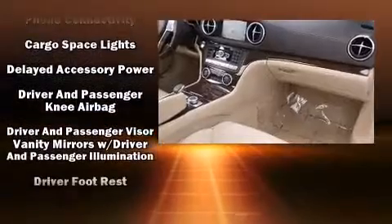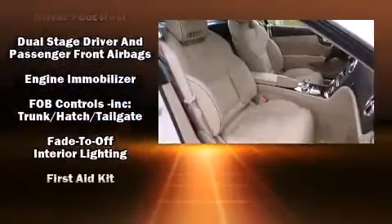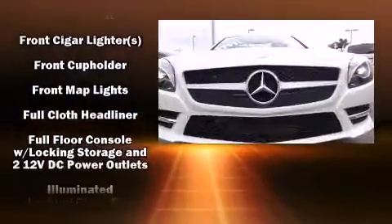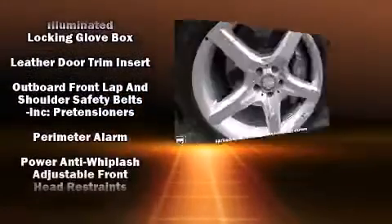Safety equipment has been integrated throughout, including head curtain airbags, integrated rollover protection, traction control, brake assist, ignition disabling, an emergency communication system, and four-wheel disc brakes with ABS.